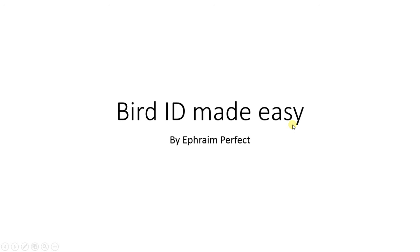Hello and welcome to this week's Bird ID Made Easy. This week we'll be covering petrels — mostly white-rumped North Atlantic petrels like European Leach's and Wilson's petrel, but we will also be looking briefly at Fea's petrel.